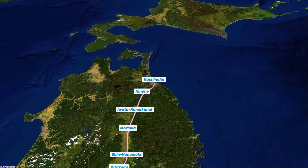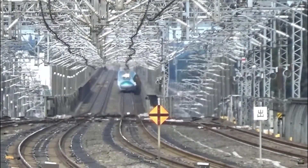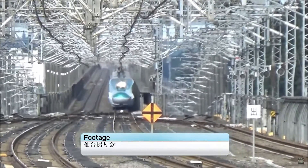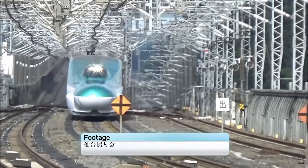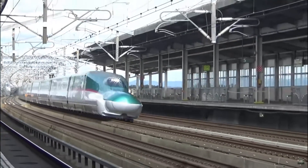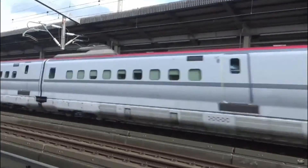There were plans prior to the Covid-19 pandemic to raise the operating speed of the line to 360 kilometers per hour, however these plans were halted. Running at 320 kilometers per hour or 200 miles per hour, the E5 shares the title of fastest train in Japan with its narrower loading gauge cousin, the E6 Shinkansen of the Yamagata Shinkansen.